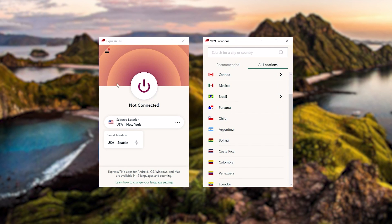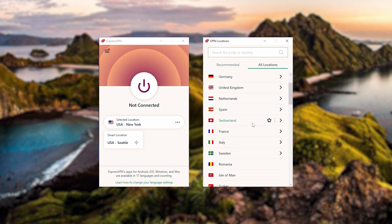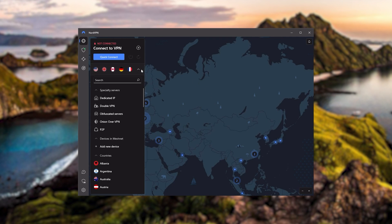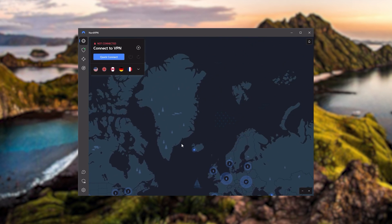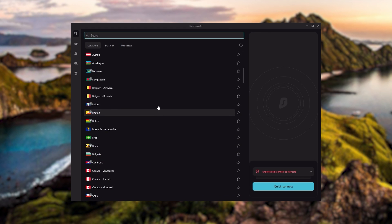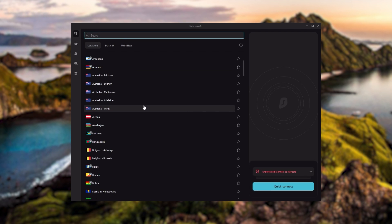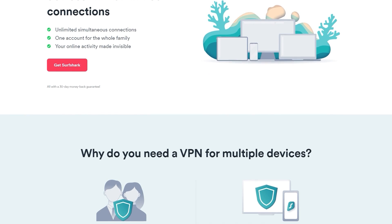To sum it up: ExpressVPN is a premium VPN with a strong emphasis on security and utmost anonymity, perfect for those who are privacy-conscious and looking for the best VPN overall. NordVPN is a well-rounded, high-performance VPN that offers great value for money, ideal for those looking for bonus features beyond base VPN functions. Surfshark is truly the best budget VPN that gets the job done without sacrificing necessary security features, and as an added bonus, you get to share it with as many friends and family as you like.